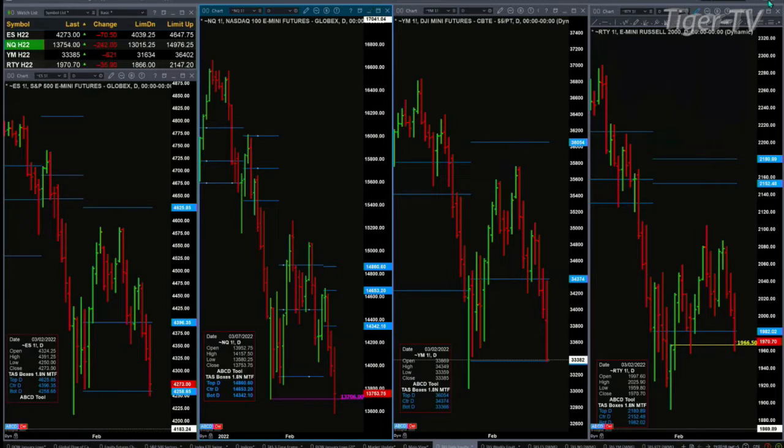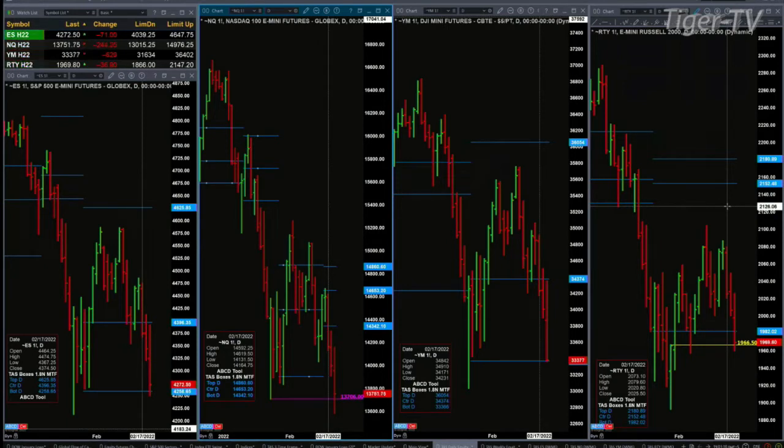In the case of the Dow, it's the bottom of its daily profile at 33366. We're at 33385. In the case of the Russell 2000, it is the top of its January 28th swing point at 1966.50. As of 2:01 in the afternoon, we have tests and rejection of key levels of support.